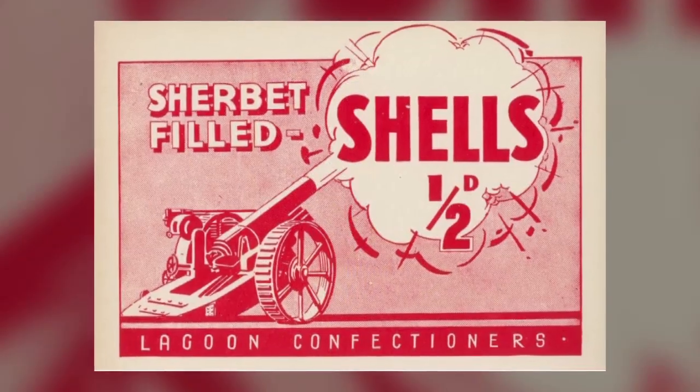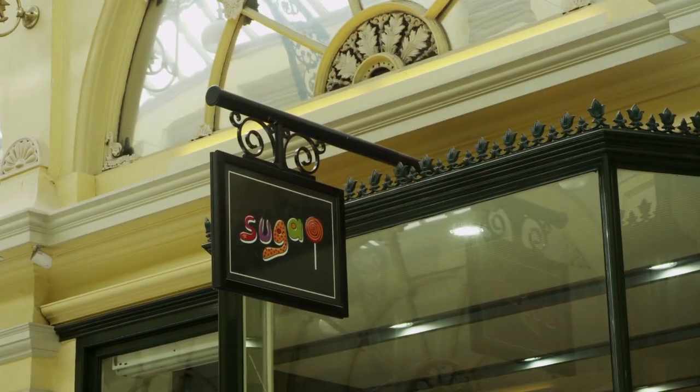In this very colourful issue, we've got all things sweet on the table, namely lollies as we call them here in Australia, which you can see being made here at Sugar at the Royal Arcade in Melbourne.